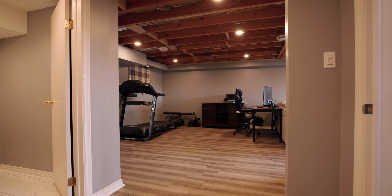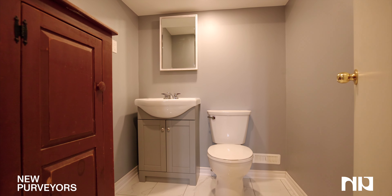Welcome to your fully finished basement with a third bathroom, third bedroom, and walk-in closet.